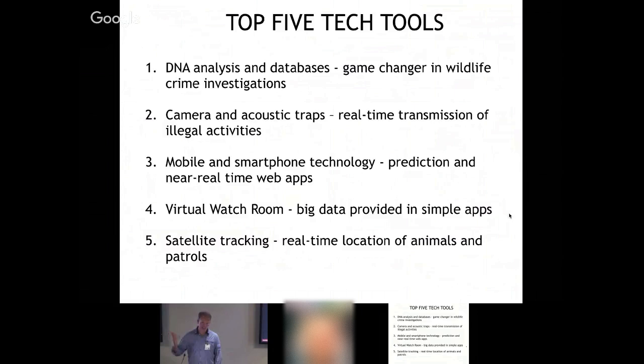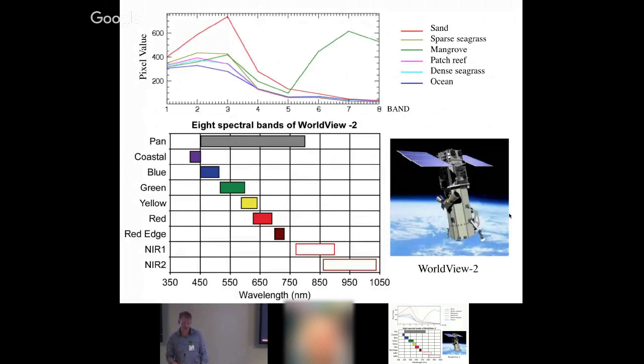The top five technologies that have really made a difference in conservation: DNA analysis and databases; camera and acoustic traps to catch illegal activities and transmit them in real time; mobile and smartphone technologies; satellite data processed for real-time answers such as fires; and virtual watch rooms. Google Earth Engine houses an enormous archive of 40 years of historical satellite data that can be mined very quickly — very exciting for deforestation monitoring and global fishing.